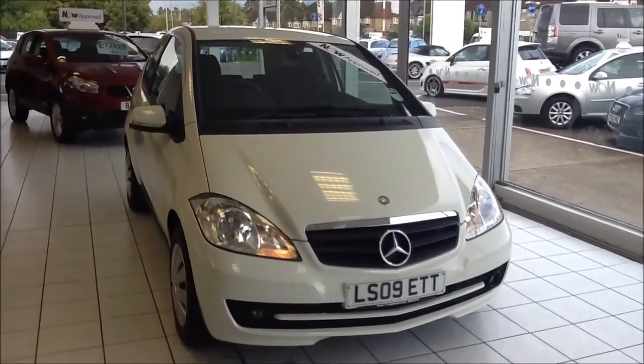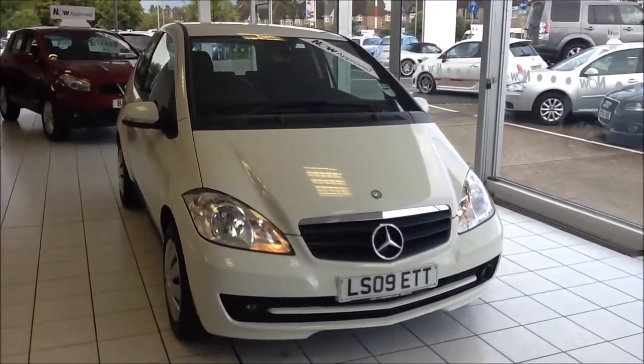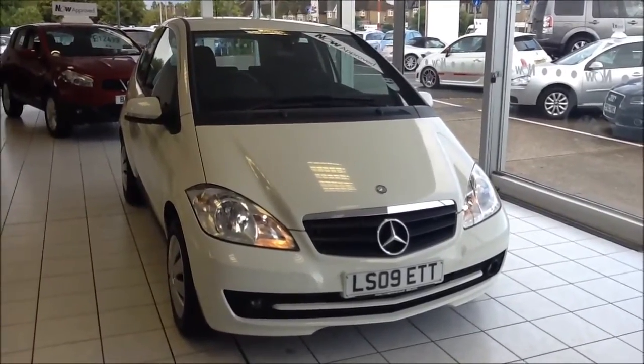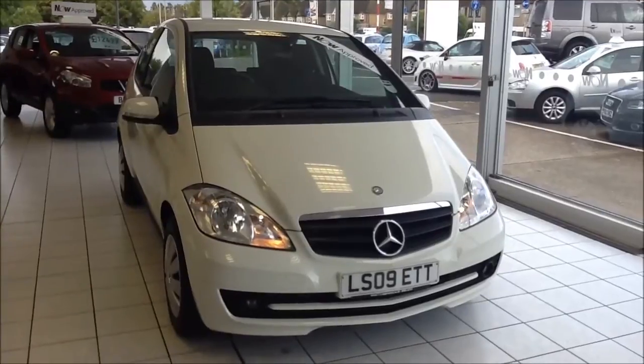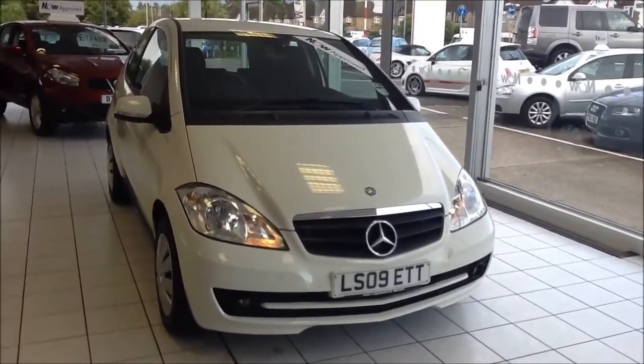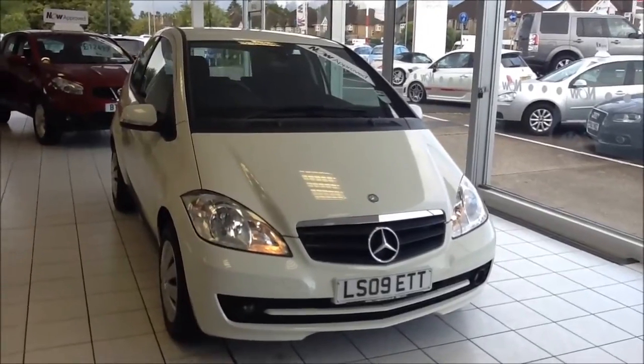Welcome to Now Approved. Here today we have a Mercedes A150 5-speed automatic, which comes in a solid white. 1.5 litre petrol. The car has a warranty mileage of 31,828 miles. This Mercedes is in insurance group 18 and has a CO2 figure of 157.